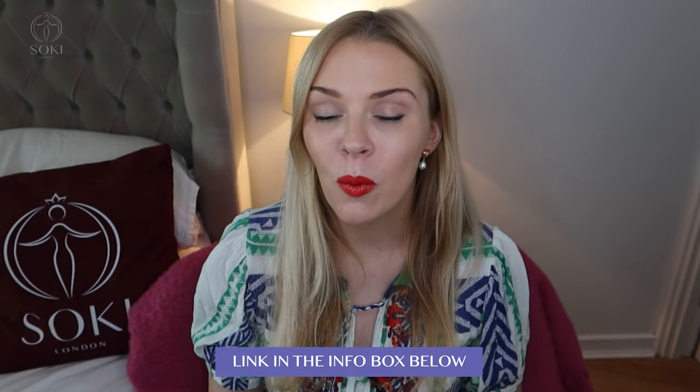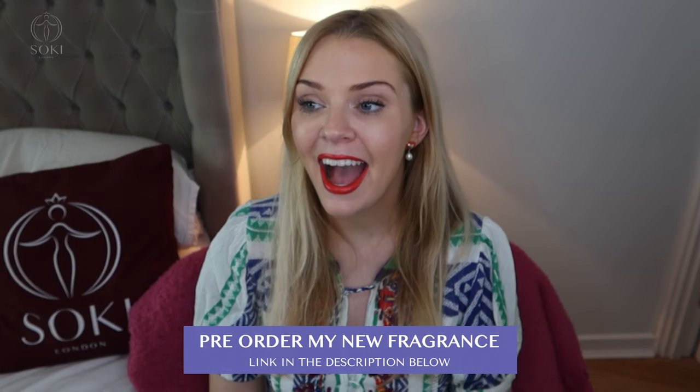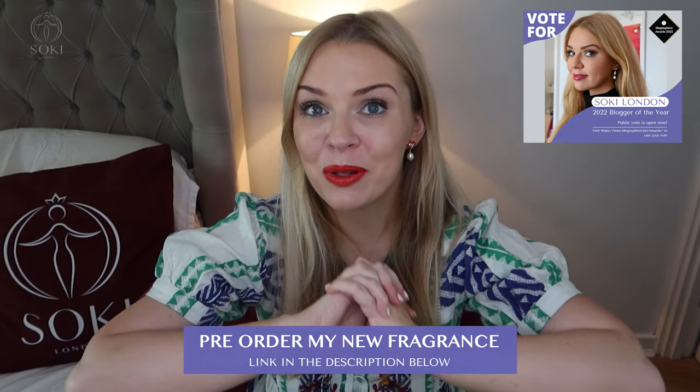You can also subscribe to my newsletter, which is linked down below in the description box, where you can also pre-order Empress — my perfume coming out later this year — and vote for me for UK Blogger of the Year Award, which is free to vote for and open for a few more weeks.